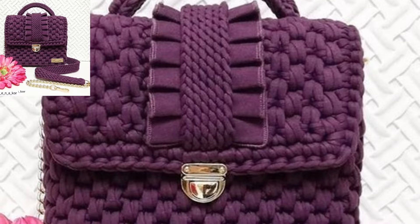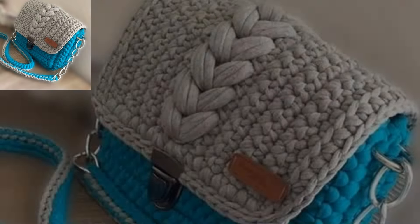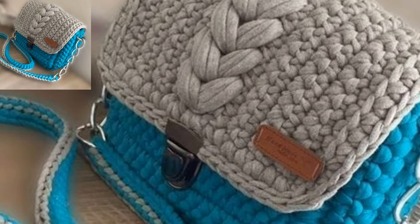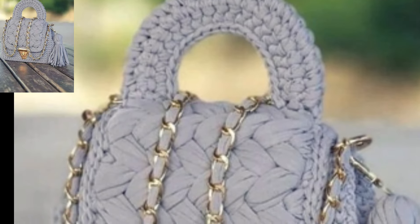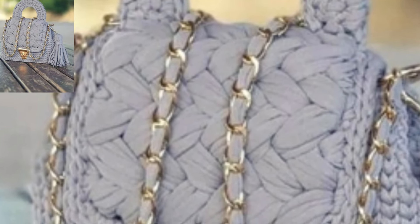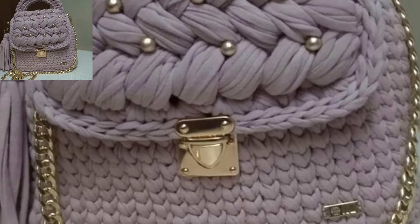So guys, share the video with your friends and family who want crochet handbag pattern design ideas. Like my video and subscribe to my channel. Do not forget to press the bell icon for the latest updates — be connected with me. Remember me in your prayers, friends. Allah bless you, see you soon. Allah's peace and take care.